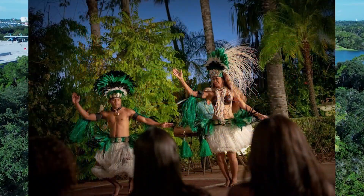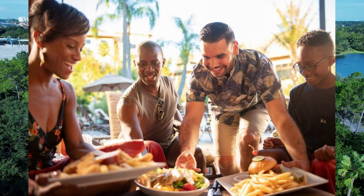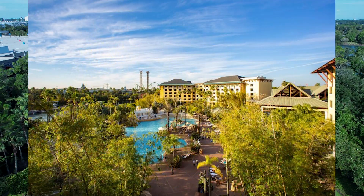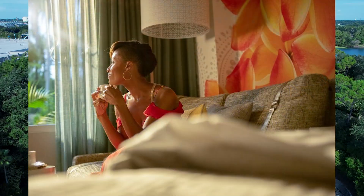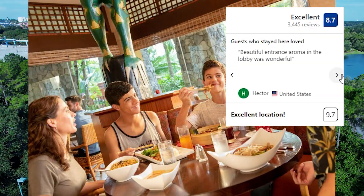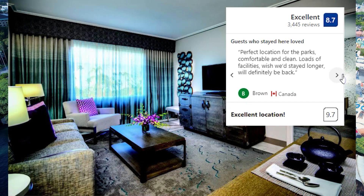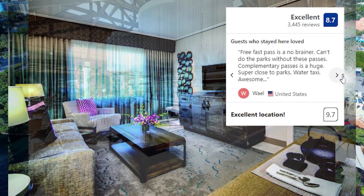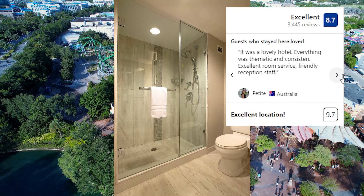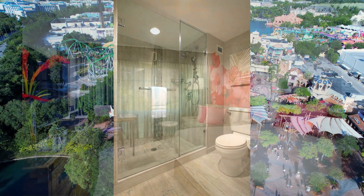The accommodation is just a 10-minute walk from Universal CityWalk, which offers shops, restaurants, and nightlife. Couples particularly love the location — they rate it at 9.7 for a two-person trip. Guest reviews on Booking.com give the hotel an 8.7, rated as Fabulous, and the nightly rates start at USD 450 plus taxes.